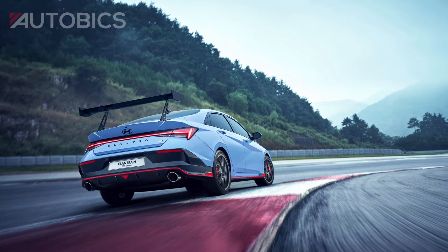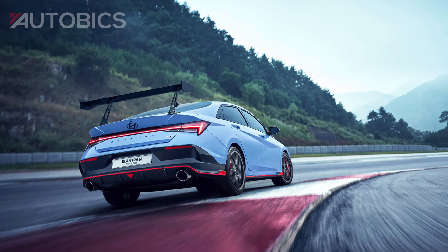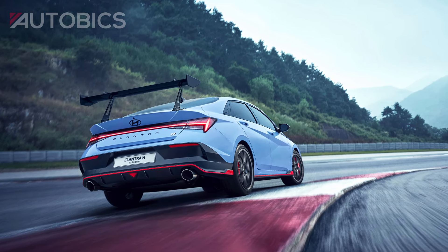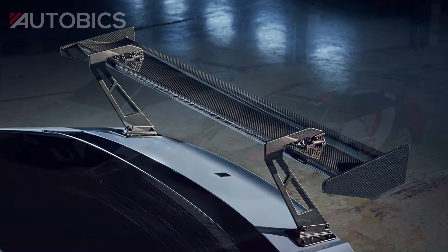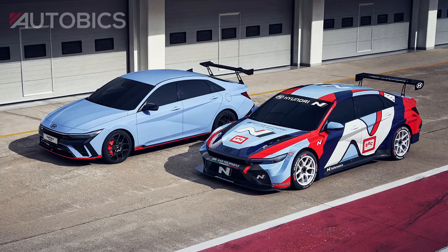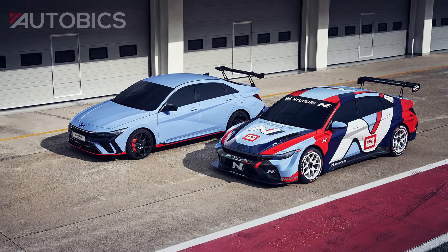On the move, the Elantra NTCR Edition truly shines. Its motorsport-inspired engineering, from the spoiler to the brakes, ensures every drive feels like a victory lap. Whether you're tearing through twisty roads or cruising through city streets, the Hyundai Elantra NTCR Edition delivers the perfect blend of performance, style, and everyday practicality. Get ready to drive the future of racing-inspired sedans.